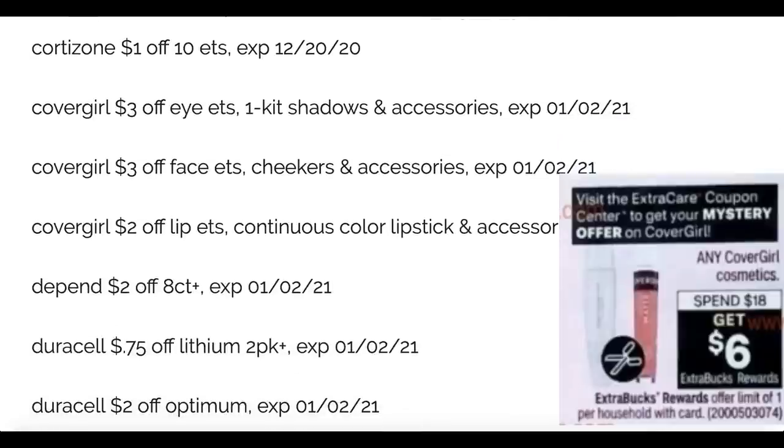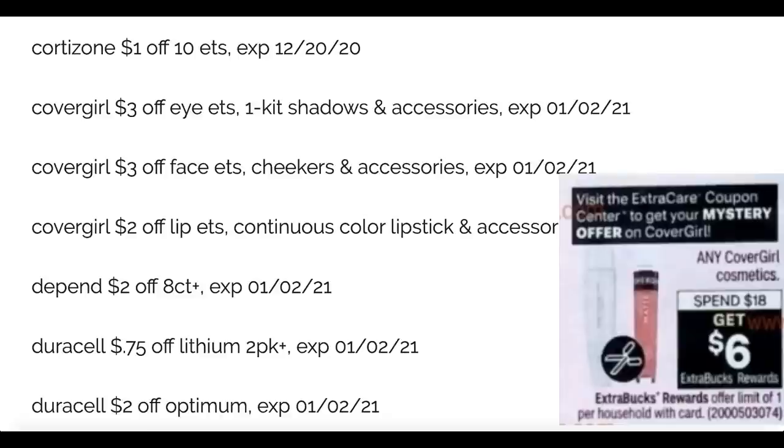Cortisone and CoverGirl: CoverGirl is spend eighteen get a six dollar extra buck starting December 6th at CVS, and we have three dollar off eye coupons — always my go-to — three dollars off face, and two dollars off lip. This will make for some great deals because we're also expected to get an instant coupon this week for CoverGirl. I have a couple of personalized CVS coupons to pair with these high value coupons.